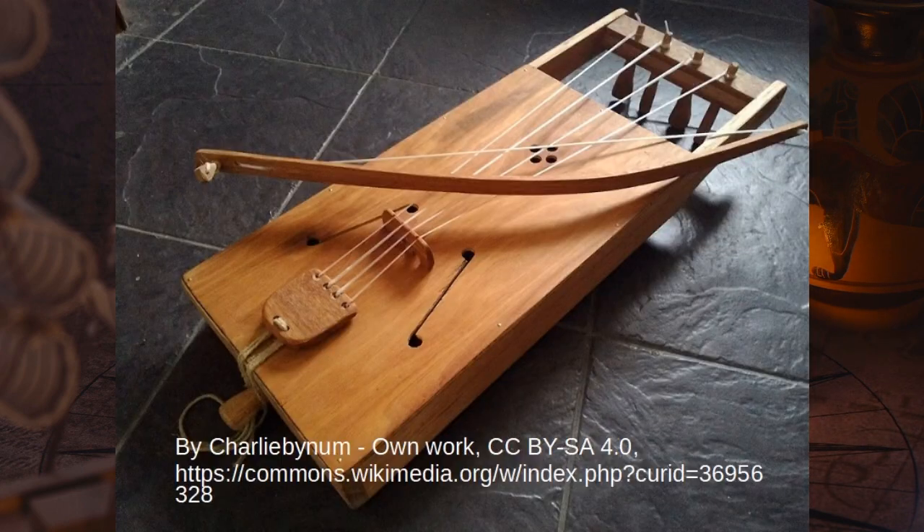La talharpa, connue aussi sous le nom de talgelharpa, dont la signification est « harpe à poil de queue », est une lyre à archet à 4 cordes du nord de l'Europe. Répandue jadis en Scandinavie mais jouée principalement de nos jours en Estonie. Le nom vient probablement du taguel ou crin de cheval dont étaient faites les cordes.